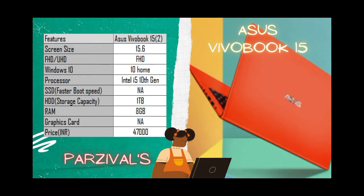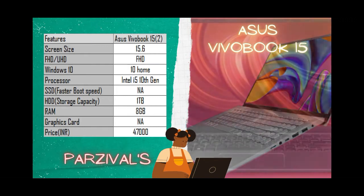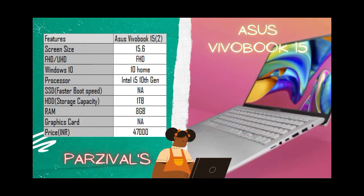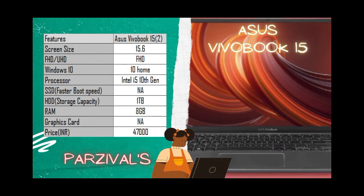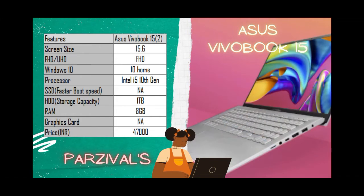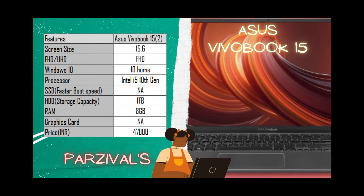Similar to the previous laptop, this also comes in two variants — without a graphics card and with the MX330 Nvidia graphics card. The base variant costs around 47,000 rupees, with the graphics card variant being a few thousand more. If you do video editing, photo editing, or light gaming, definitely go with the graphics card option. The laptop also features a fingerprint sensor and an antibacterial coating for the keyboard.